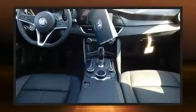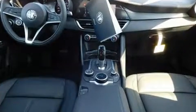Top features include power front seats, a trip computer, turn signal indicator mirrors, and one-touch window functionality.